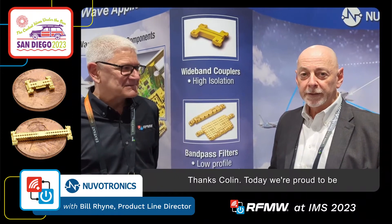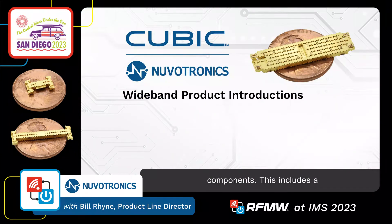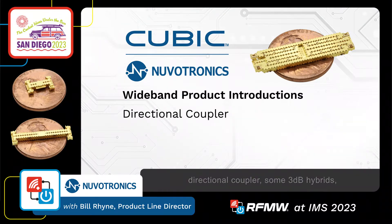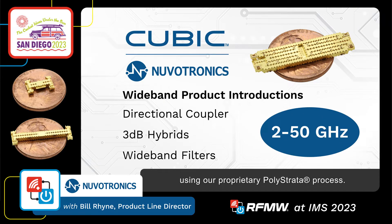Thanks Colin. Today we're proud to be launching a series of wideband components. This includes a directional coupler, some 3DB hybrids, and some wideband filters covering a bandwidth of 2 to 50 GHz using our proprietary Polystrata process.